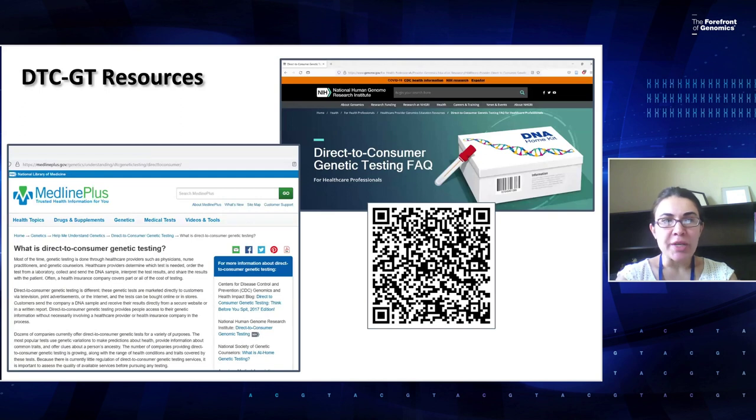As a reminder, we have a Direct-to-Consumer Genetic Testing frequently asked questions resource for healthcare professionals on genome.gov, accessible through the QR code. Many of the discussion points highlighted today are in that FAQ, created by members of the ISCC-PAG DTCGT project group, many of whom are presenting today. If your patients have questions about DTC testing, you can provide them information from MedlinePlus, which uses less medical jargon and is more patient-friendly.